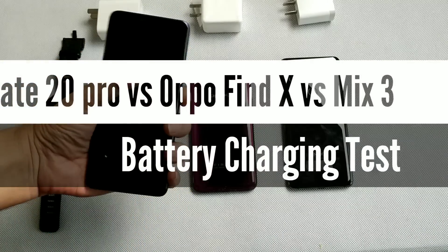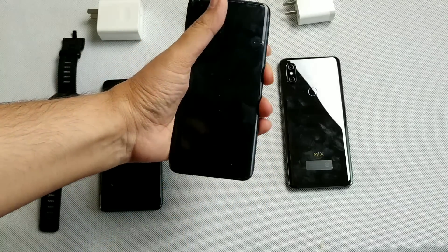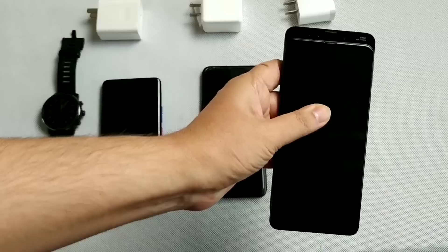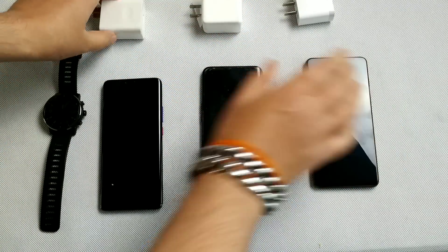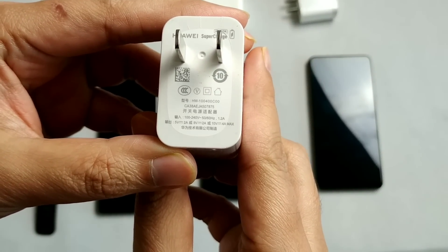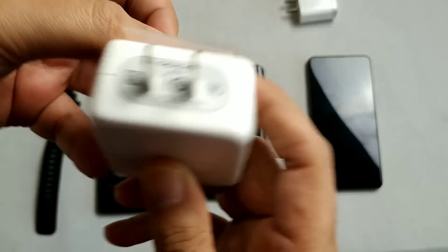Hey everyone, today I'm doing a battery charging test of my three phones. All three are flagship phones — Huawei, Oppo, and Xiaomi. For the Huawei Mate 20 Pro, I'm using the original 40W charger, and its battery is 4200 mAh.